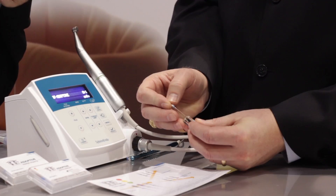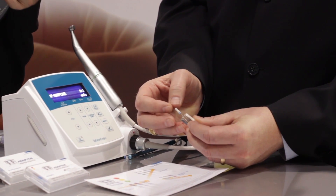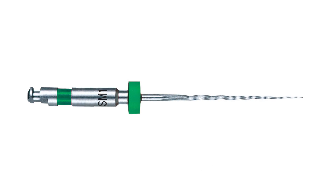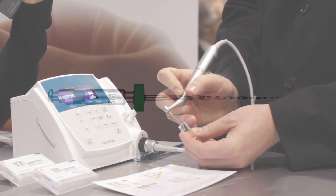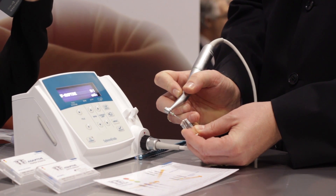As Umair said, we use our hand files to determine the canal size. If our size 15 hand file is tight at the apex, it tells us it's a small canal. This is tight, so we're going to use our small package of files. Because we follow a traffic signal color coding, we start with green — because green means go. Put some lubrication on the file, have the file rotating as you enter the canal, and once you engage dentin, withdraw the file.